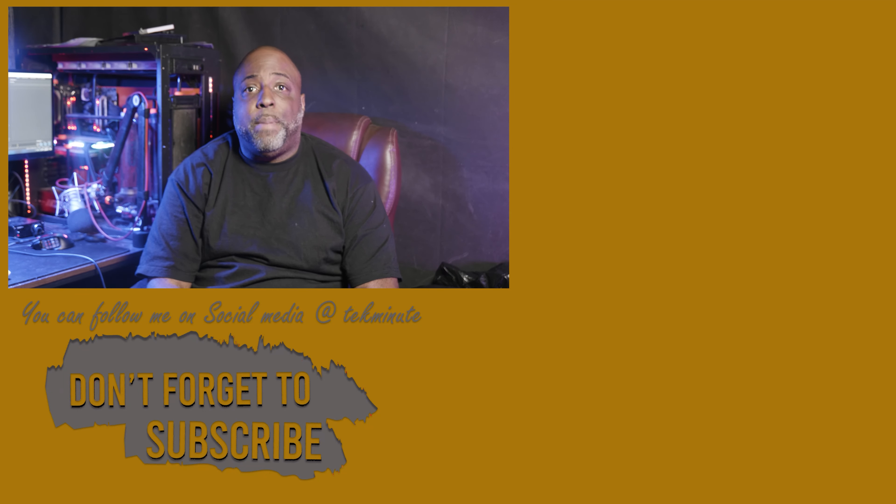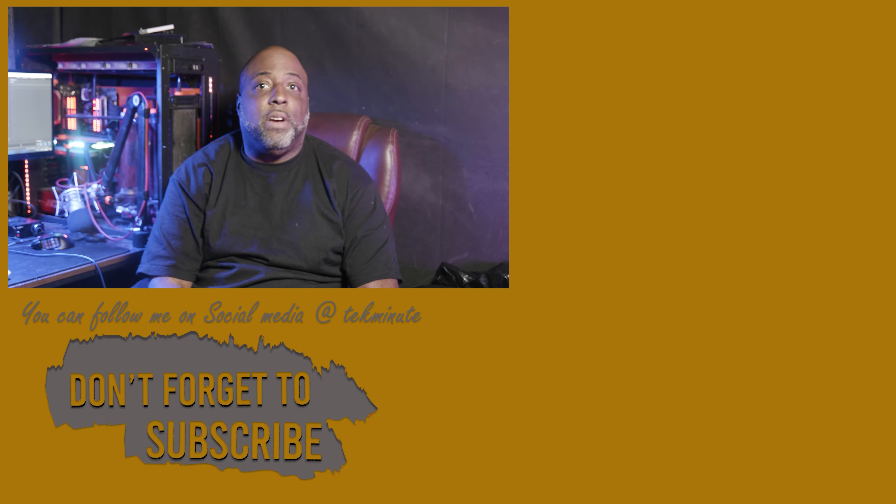Thank you for watching. I hope you found the information in this video useful. If you did, please like, subscribe, and hit the notification bell, and share this video with anyone who can benefit. But if I missed something, dislike this video and leave a comment letting me know what I did wrong — I welcome constructive criticism. Also, you can follow me on social media at TechMini.